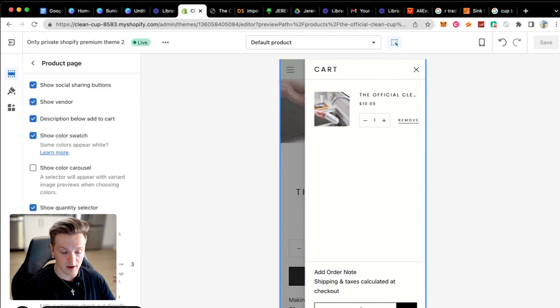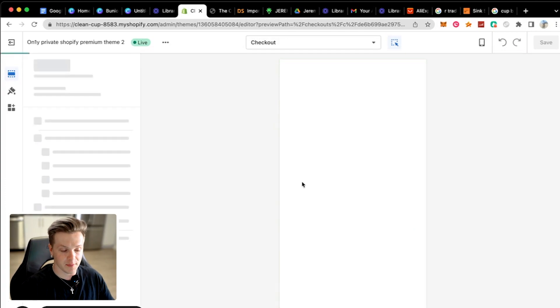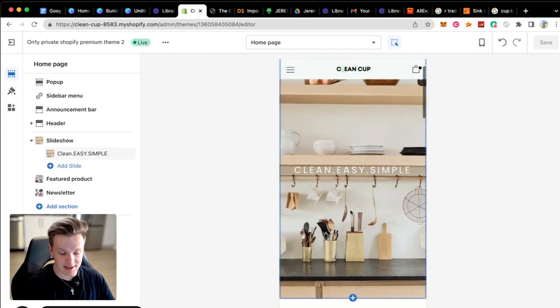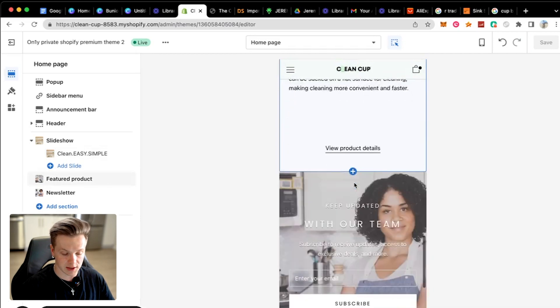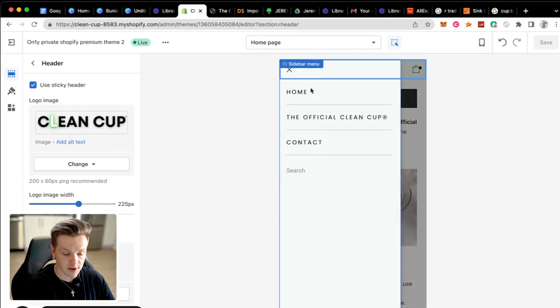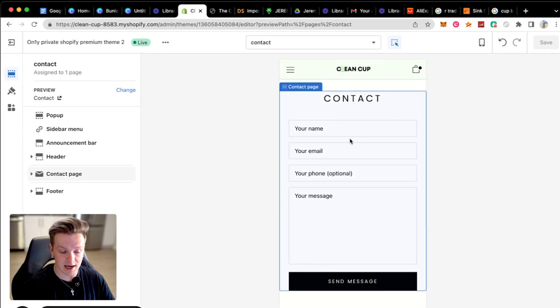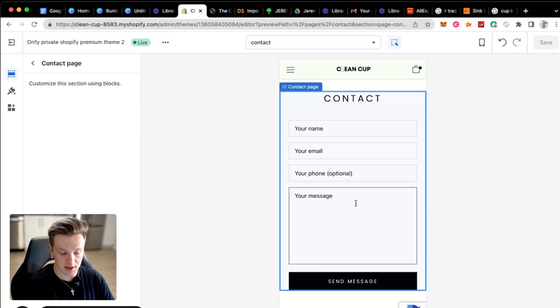If I click add to cart it takes me to the cart, then I can click checkout. The checkout is green so it looks like the brand. On the home page it's clean, easy, and simple — we've got the product, we've got the newsletter, and that's it. We've got header menus set up so you can go straight to the product, the contact page, or the home page. On the contact page, customers can type their info and message and send it directly to the email hooked up with your Shopify account.